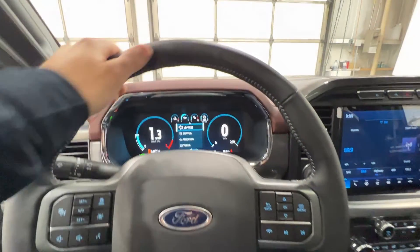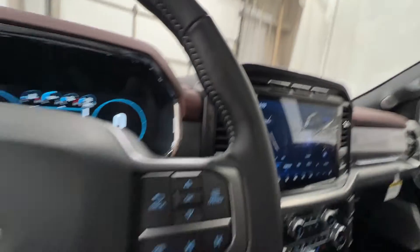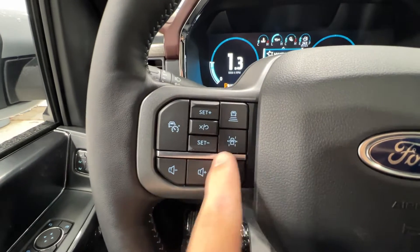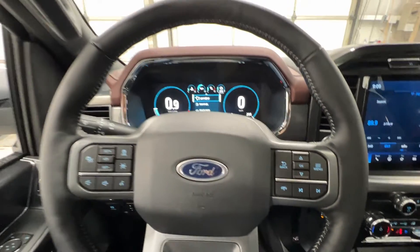This steering wheel is fully leather-wrapped and also heated, with a nice gray accent stitching on the inside. We have adaptive cruise control settings with lane centering, volume controls, and controls for the center gauge cluster screen, as well as phone and track settings.